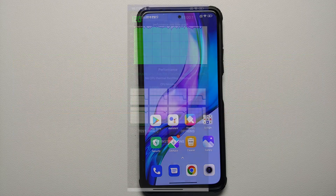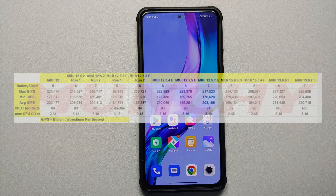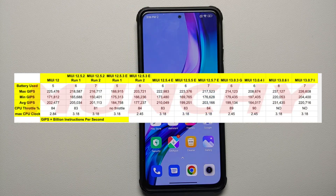Battery drain during testing was okay — on par with the previous build. However, moving to the CPU throttle test run after Geekbench and the four AnTuTu sessions, the CPU throttle test scores have definitely gone down compared to the previous build.